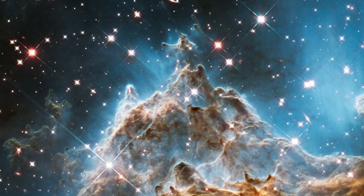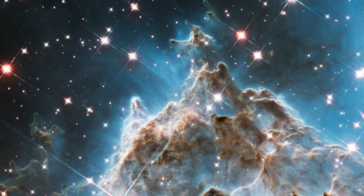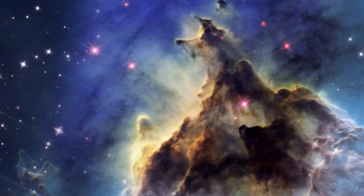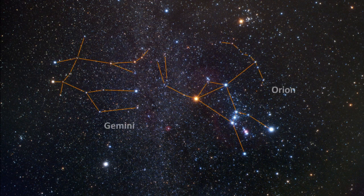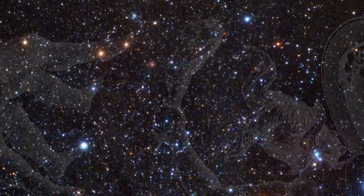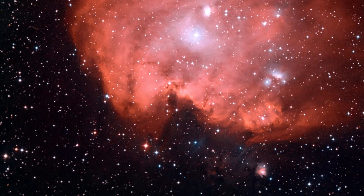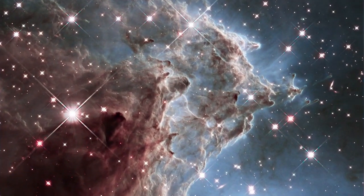This is not the first time Hubble has turned its gaze to the Monkey Head Nebula. Sitting about 6,400 light-years away in the constellation of Orion, NGC 2174 was previously captured by Hubble in 2011. The violent stellar nursery contains all the ingredients needed for star formation. However, the recipe for cooking up new stars isn't very efficient, and most of these ingredients are wasted as the cloud of gas and dust gradually disperses.